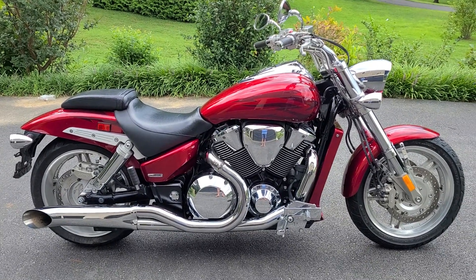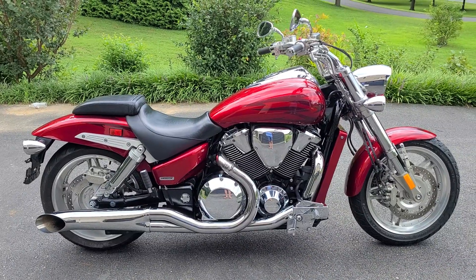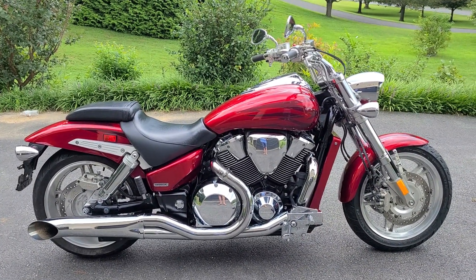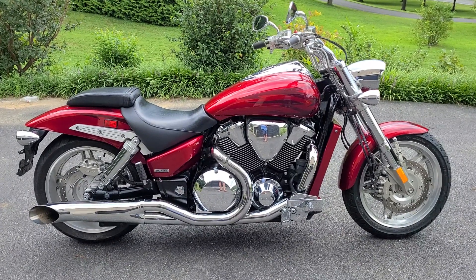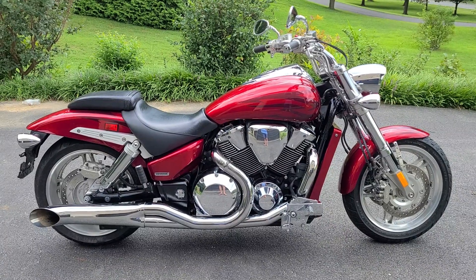This is my gorgeous 2008 Honda VTX 1800. It's an F — like Frank — F3. That's the most custom VTX bike that they sold. 2008 is the last year.